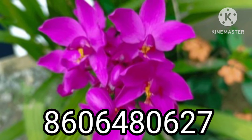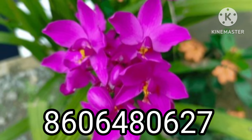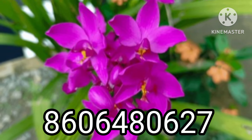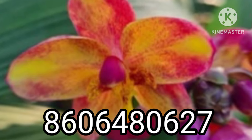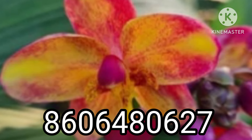We have a message from our WhatsApp number. It is our image. This is our account and contact us.